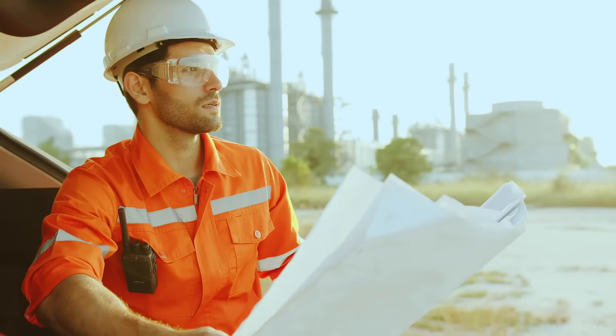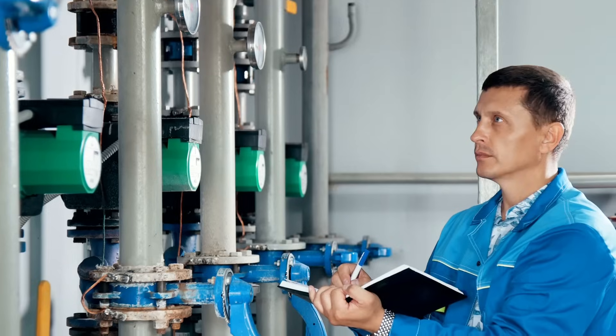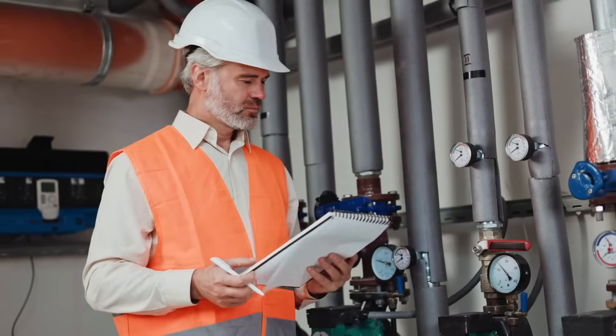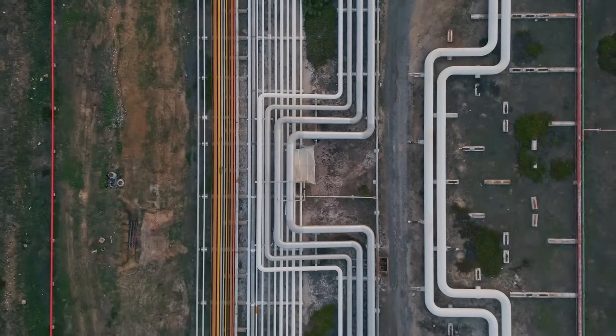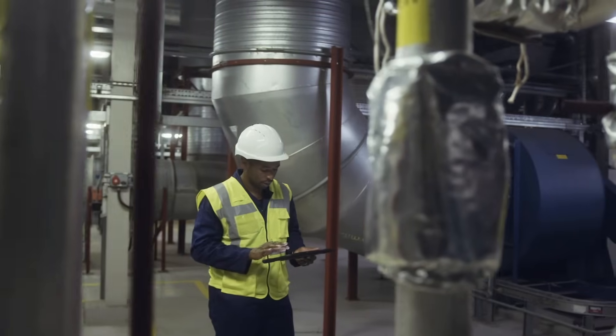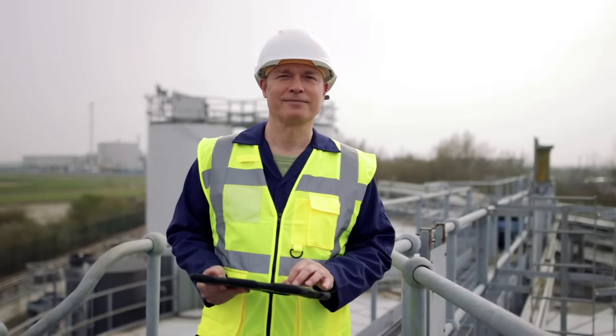By earning your API 570 certification, you're not just advancing your career — you're stepping into a role of immense responsibility, safeguarding the infrastructure that keeps our world moving. This is more than a certification. It's a commitment to excellence and a promise to protect.